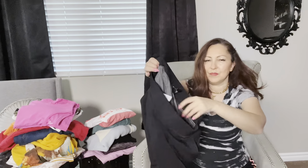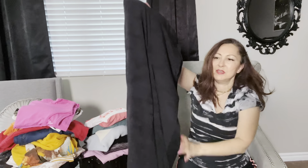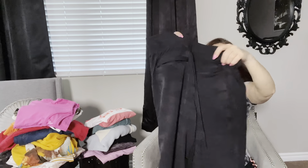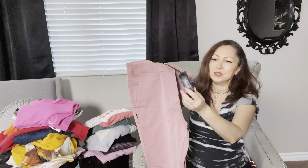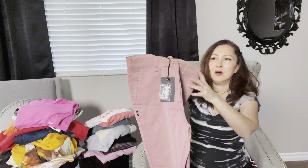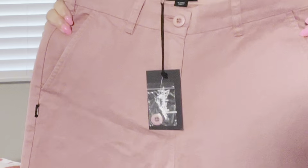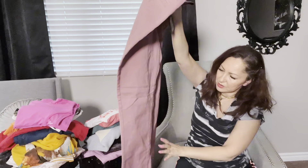I picked up a few pants. This one is by Atleta, size 6, and it is an activewear pant. The quality is amazing — it has back pockets with zippers and feels like a size medium.